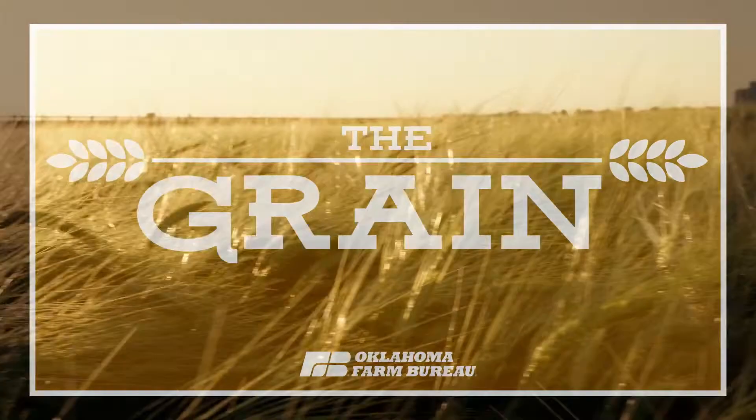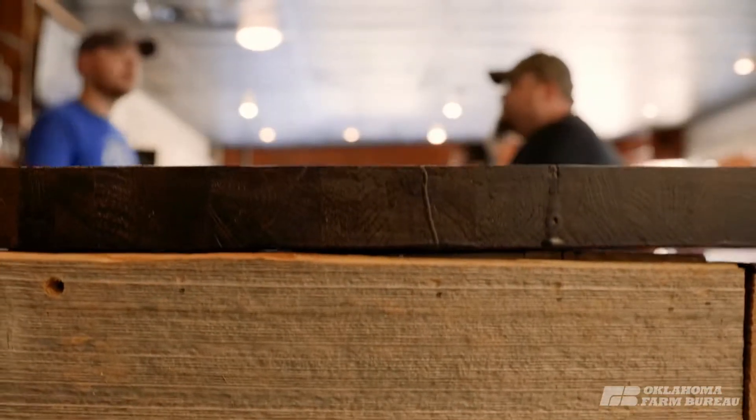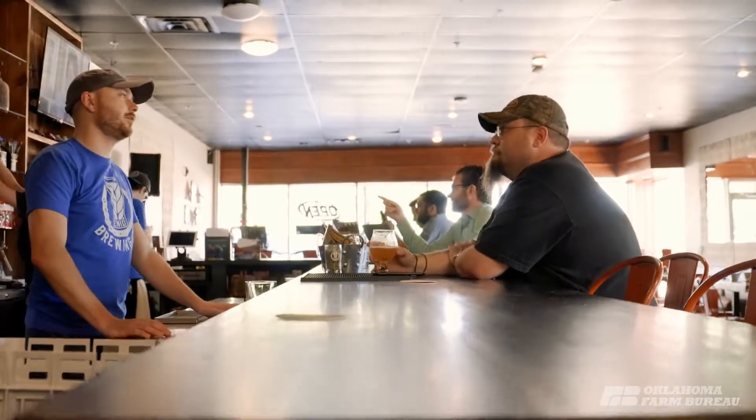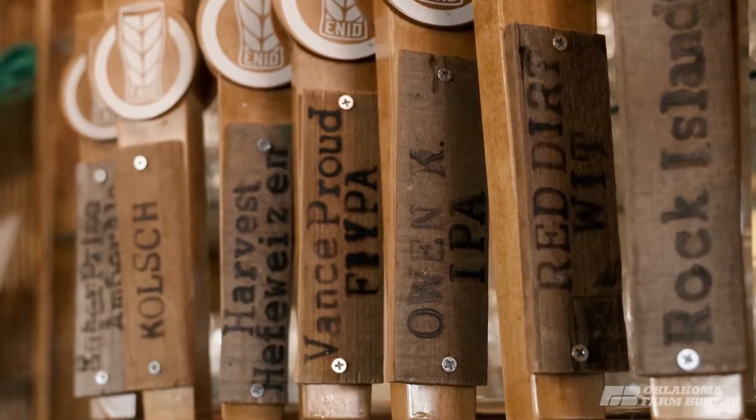Grain to glass is really what we're most excited about with the brewery. The brewery itself is a great place. We've got a great location here in Enid. We think we've got a great product as well, but there's a lot more to it.